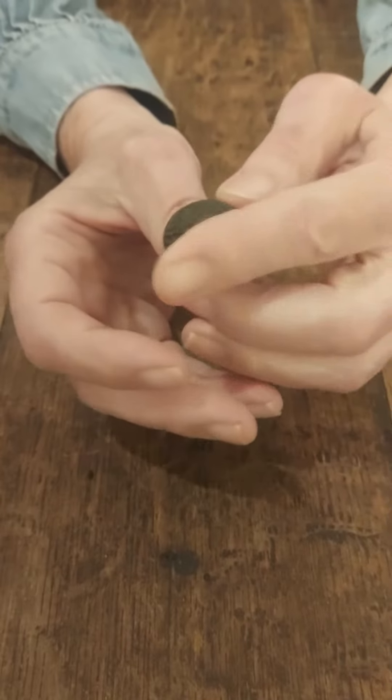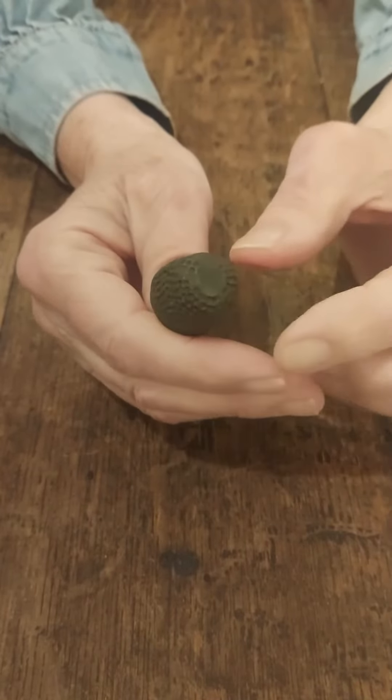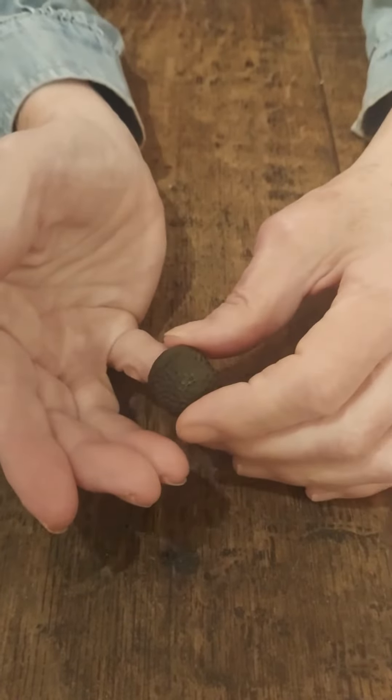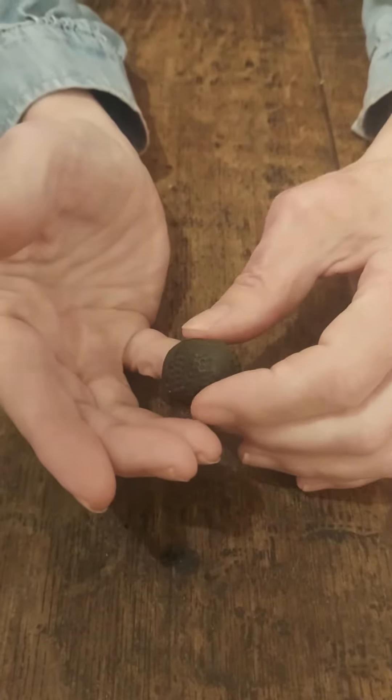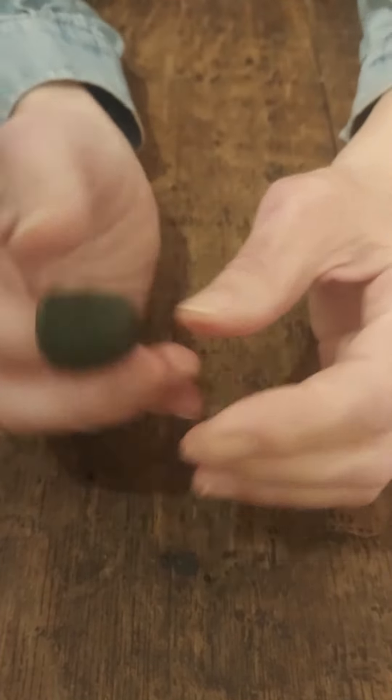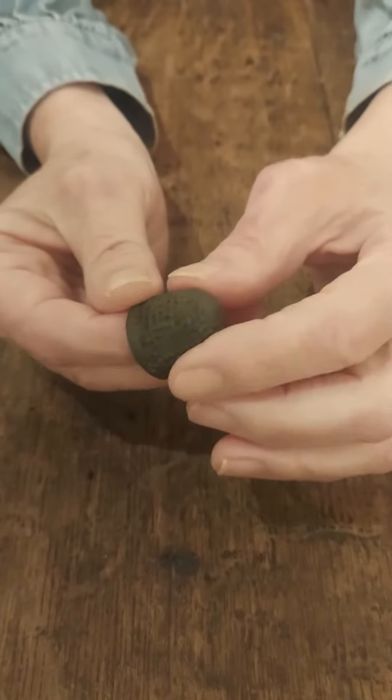They have a long history, even back to the mammoth hunters. Not this particular thimble obviously, but they have found some very primitive thimbles — presumably used for sewing through mammoth leather.